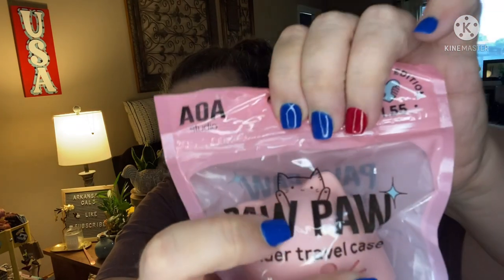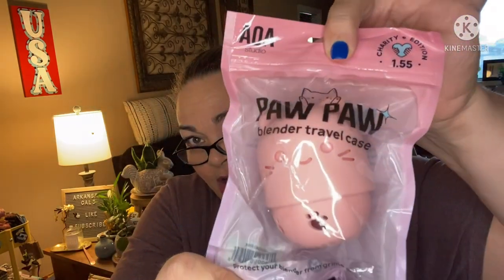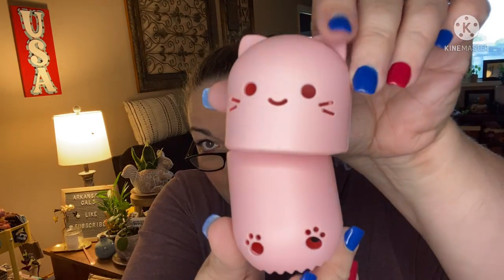This travel case is a dollar fifty-five — it's part of their PawPaw line. See the little cat design? They have a whole line of this PawPaw stuff and they give back a lot — it's a charity edition. This is a blender travel case: a soft silicone case that protects your sponges from grime and germs, easy to clean, with ventilation so your sponge can dry. You can fit two blenders inside. Part of proceeds protects animals against abuse. Super cute.